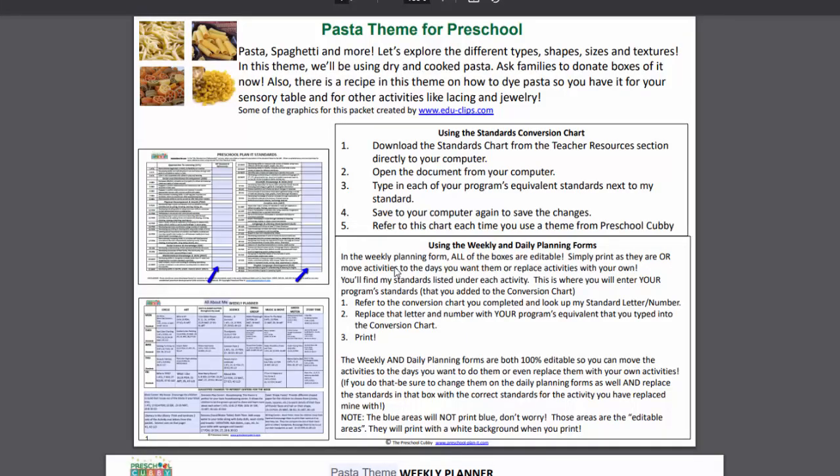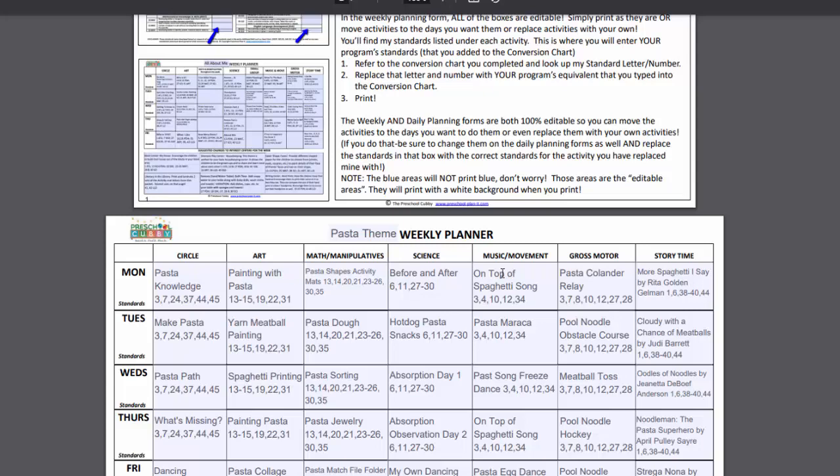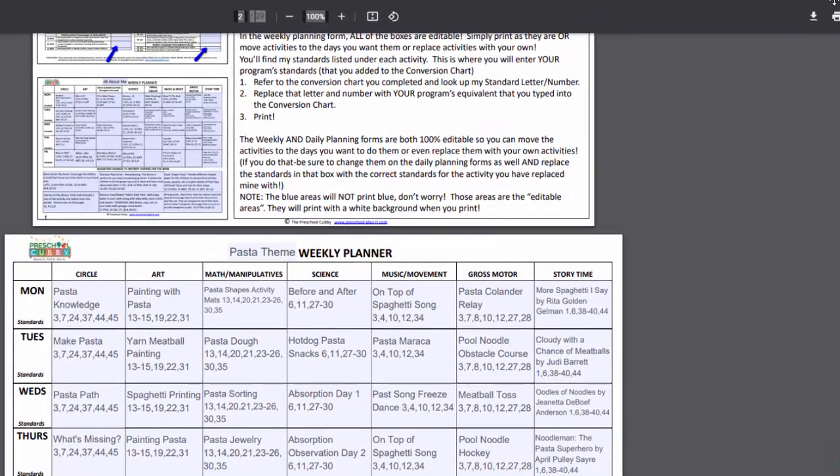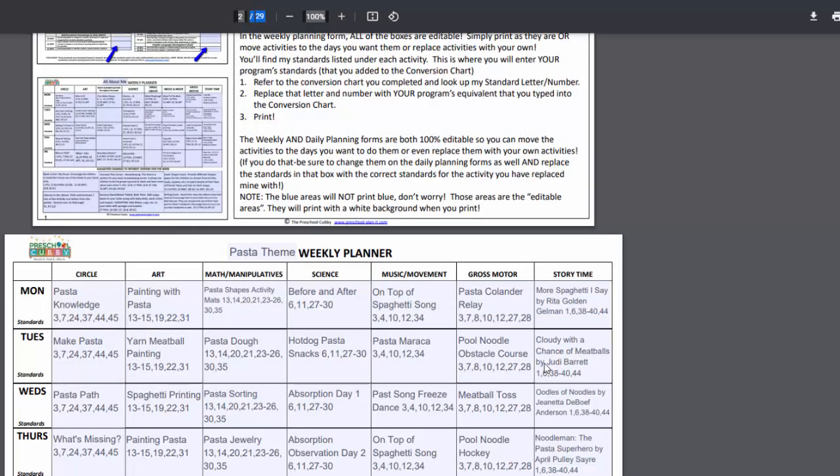Right now, this is called a read-only version, which means I could make changes in here but they won't save permanently, because this is the version that everybody sees when they come to this theme. But what you can do is over on the right-hand side, find your little Download button, click it, and the system — your computer will ask you where do you want to save it. I want to save it here in the Preschool Themes folder, on my hard drive or on a flash drive. And boom, it is now downloaded to your computer. You now own that theme forever.